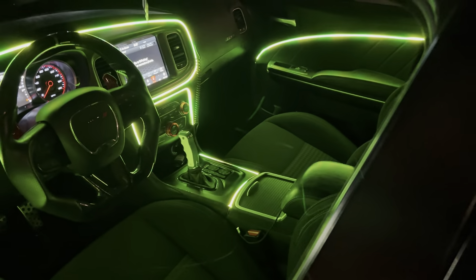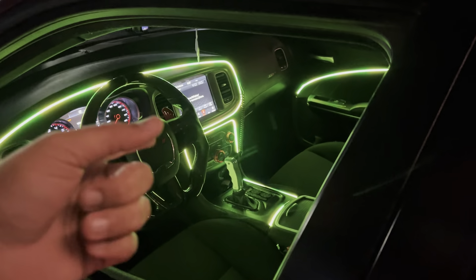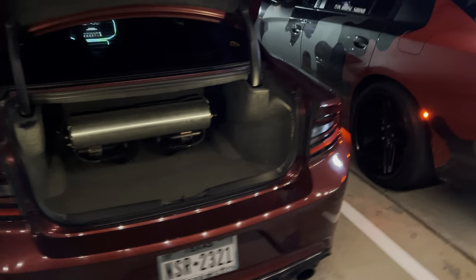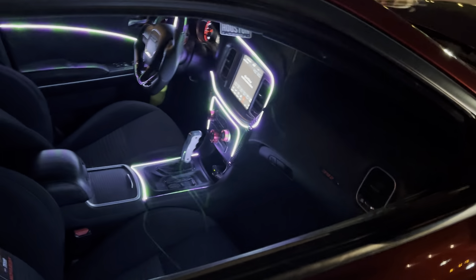I like them lights though. That's hard. That is so hard, bro. Those lights are clean. That's clean. And it got them bags on it. They got them bags. That's clean though. I love these lights, bro. Them lights are hard. That's hard.